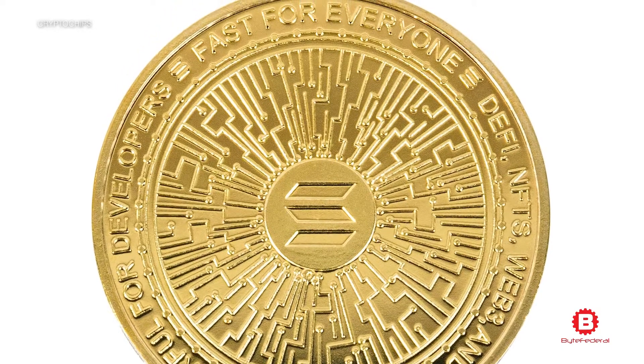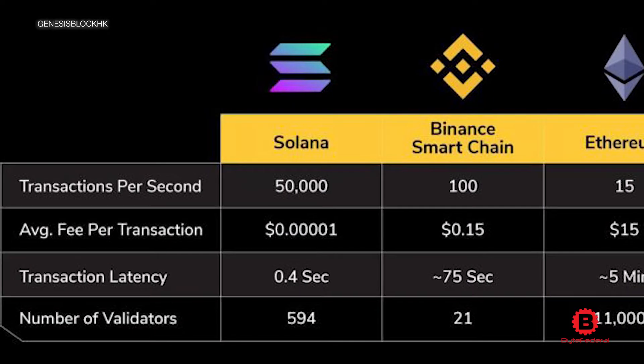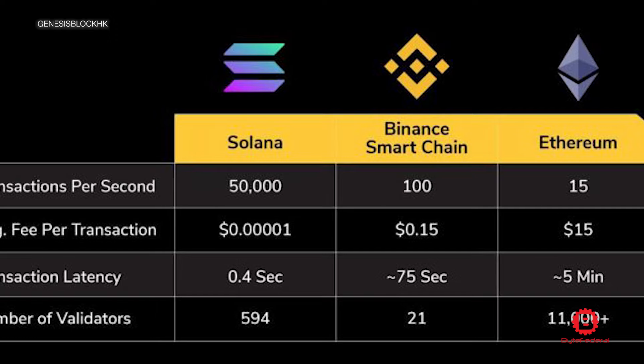Well, first of all, it is one of the fastest systems in the game. Seriously, Solana is like The Flash and Quicksilver somehow had a baby and that baby entered a time warp — that's how fast. Solana's system currently boasts an impressive transaction speed of 50,000 transactions per second. That's a lot of transactions in just one second.